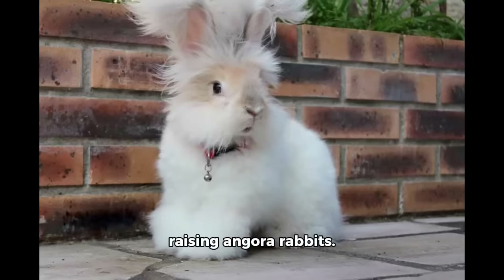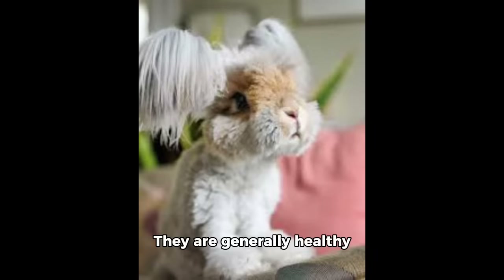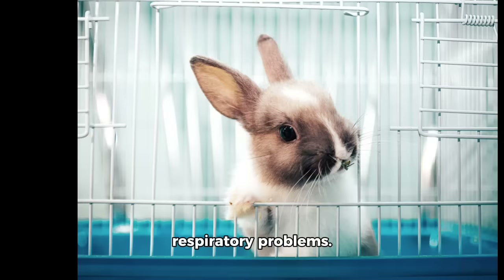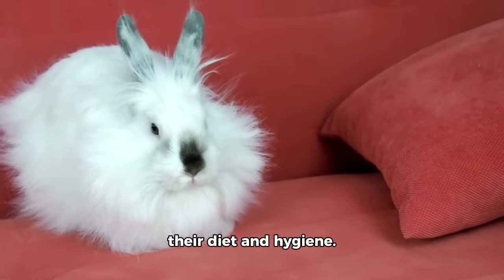Now, let's talk about raising Angora rabbits. They are generally healthy animals, but they can be prone to certain health issues due to their long, dense fur. Some common concerns include hair balls, allergies and respiratory problems. It's important to provide a clean and comfortable living environment and monitor their diet and hygiene.